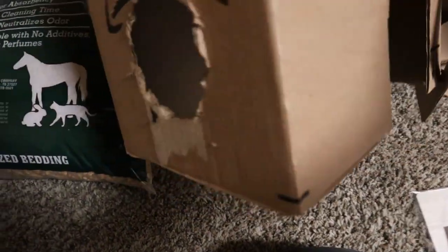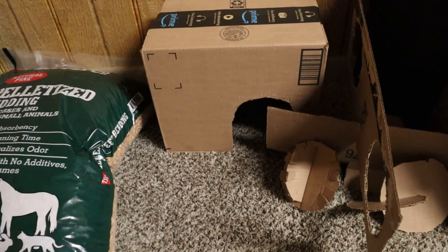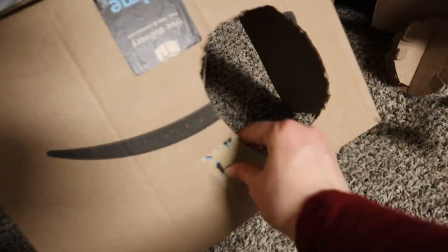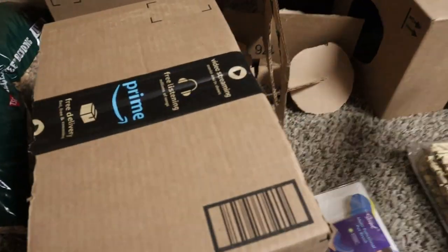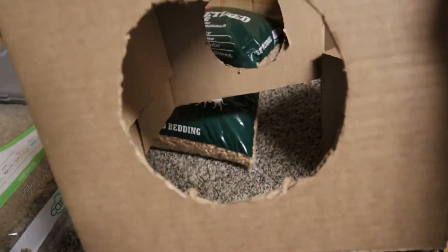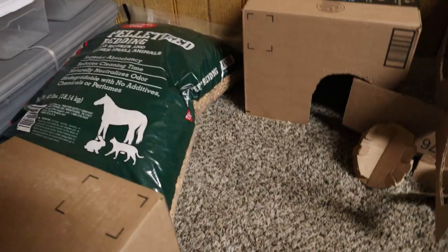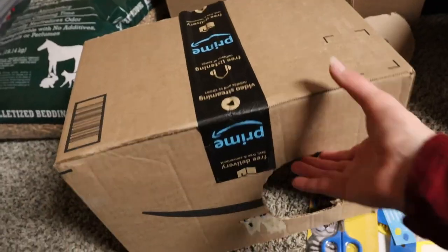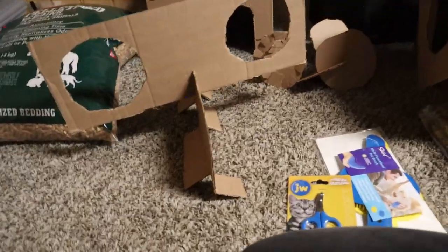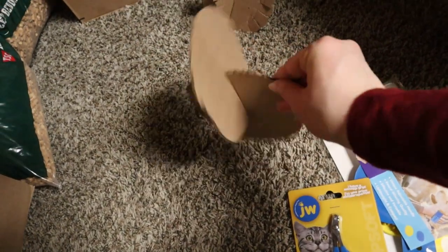Lastly, I made some hides and some fun stuff out of boxes that some of this stuff came in. Here's one — I cut a front door and a side hole, because rabbit houses should have two openings. I also made another one with two round holes. Then I have one that was a single box cut in half, so it has holes on both sides instead of the front. I also made a random tunnel-type thing using cutouts — something to put in a play area. These two main hides I will put in the pen, one for each rabbit.